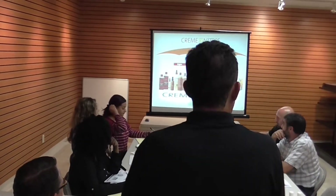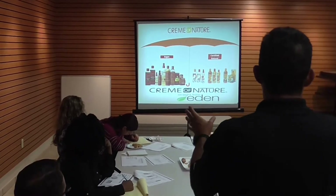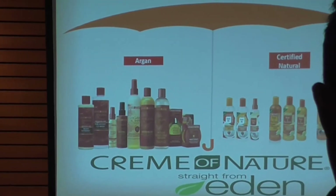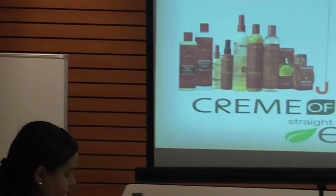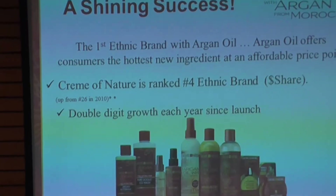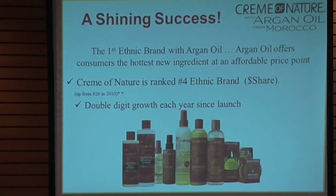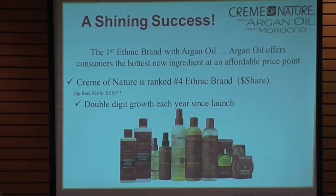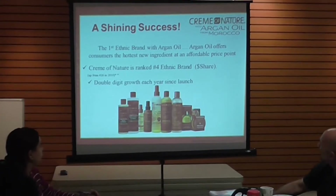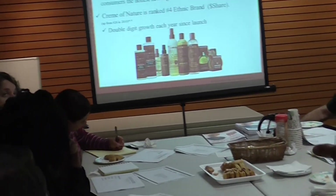Let's talk about Cream of Nature. Cream of Nature is really composed of three brands: we have Argan — with our Argan Oil Baseline and Argan for Natural Hair — our Certified Natural Ingredients line, and Cream of Nature Straight from India. Cream of Nature was the first ethnic brand with Argan Oil, offering consumers the hottest ingredient at an affordable price point. We rank the number four ethnic brand in the country, with double-digit growth each year since launch. Cream of Nature in the United States really stands on its own.